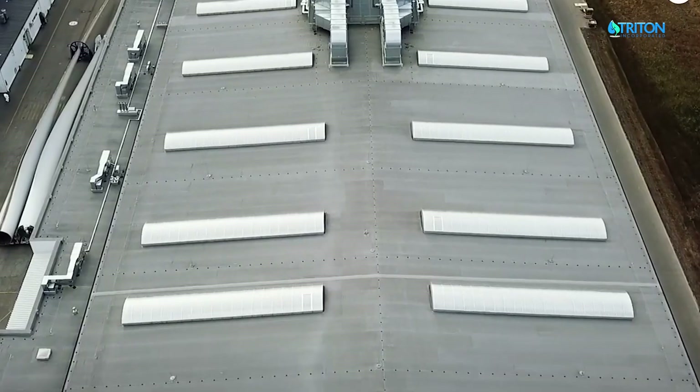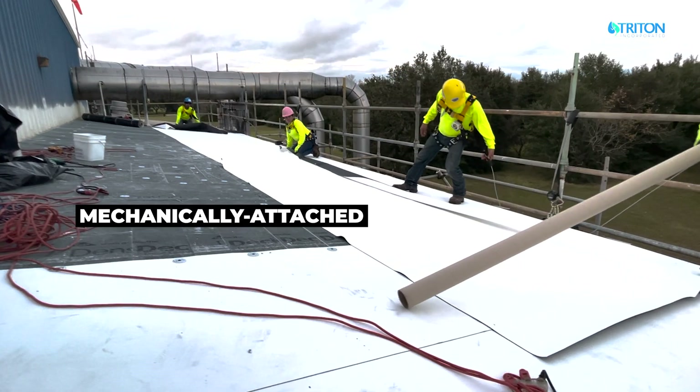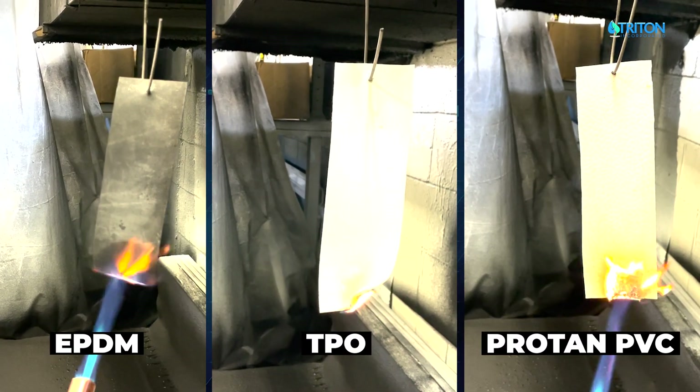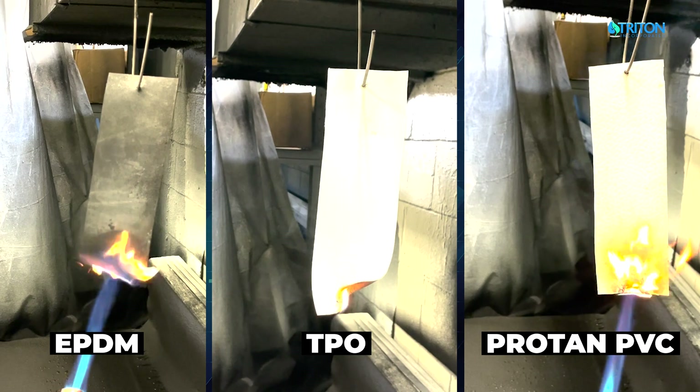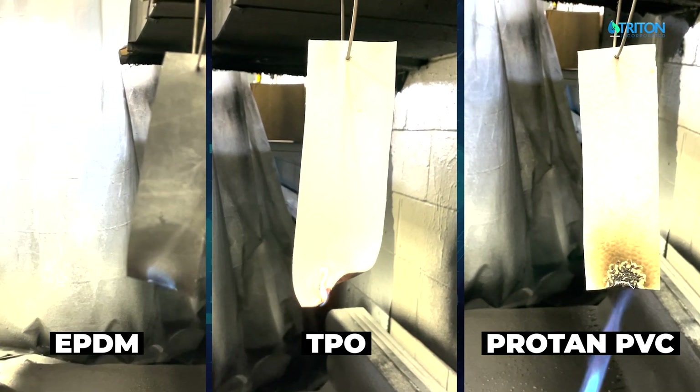The Triton Protan PVC membranes can be installed over a variety of insulation types and cover boards, and mechanically attached, fully adhered, induction welded, or wind vented. These membranes are FM approved with a Class A, self-extinguishing fire rating superior to other single plies.